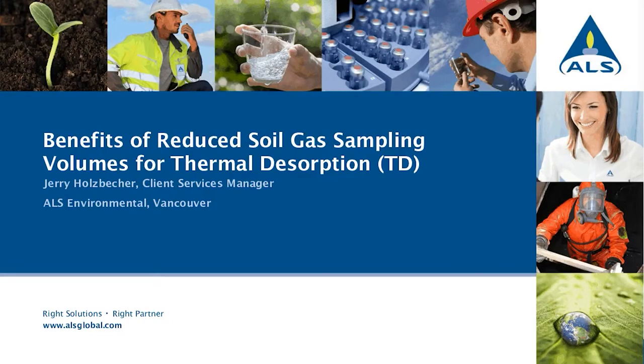Thank you everybody for joining us for today's webinar on the benefits of reduced soil gas sampling volumes for thermal desorption. Typically, it's the pursuit of every industry-leading lab to miniaturize or reduce sampling volumes for all the tests they offer, and the reduction of sample volumes is associated with a quadruple bottom line. This is associated with improvements in safety, sustainability, quality, and cost.